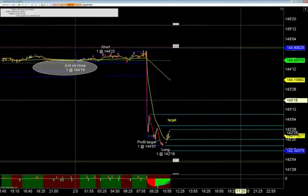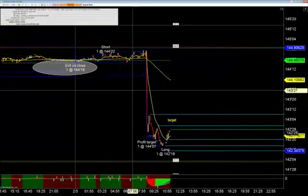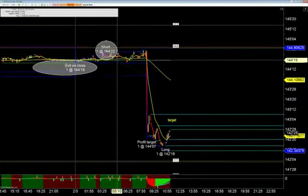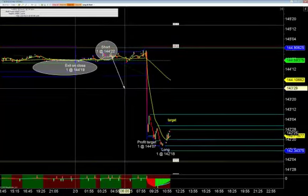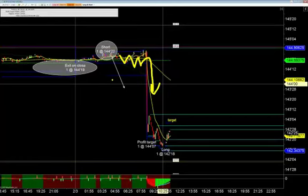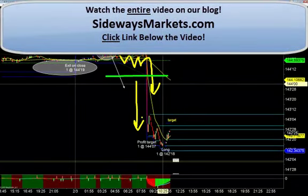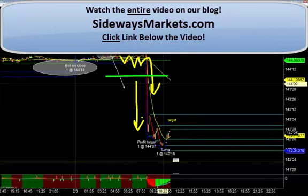Semi-automated would have been a great example today — a better way to do it. Because clearly, if this thing has you short and you watch the bottom just fall out of it, it's chopping around and then right after news the bottom falls out of it. You can simply take that profit target manually and move it down and just let it run. What we love about this semi-automated system is that it helps new traders get involved without having to know the patterns and all that stuff.